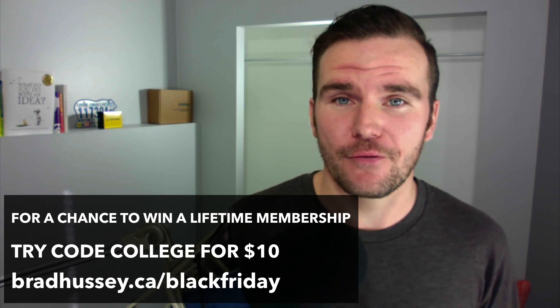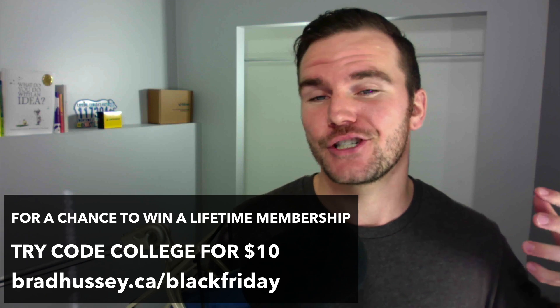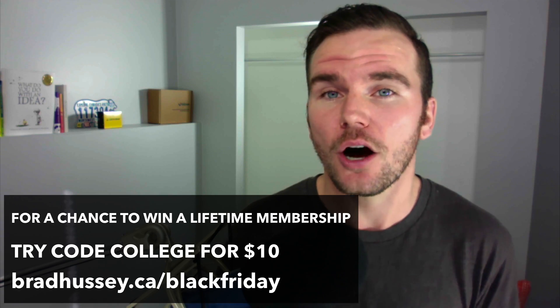So what I'm going to be offering is two things. One, an opportunity to get free lifetime membership to my website CodeCollege.ca.